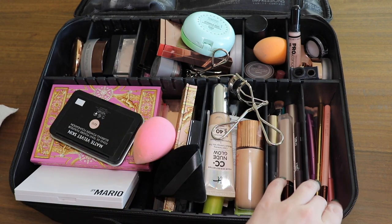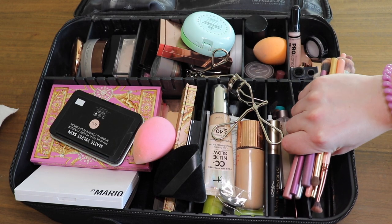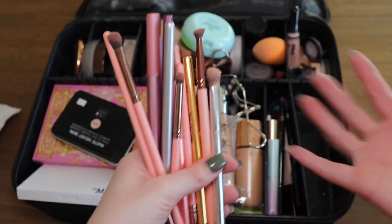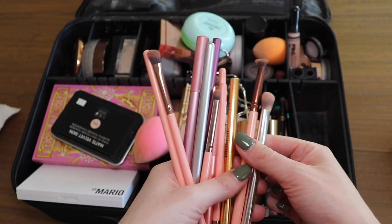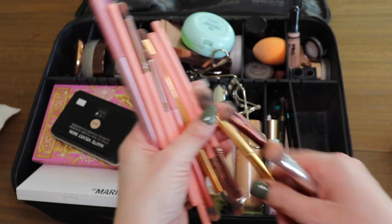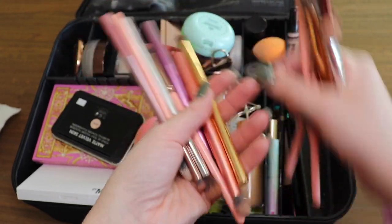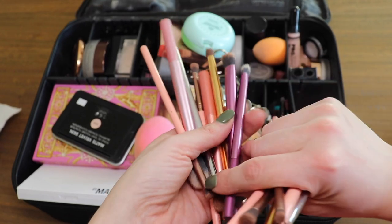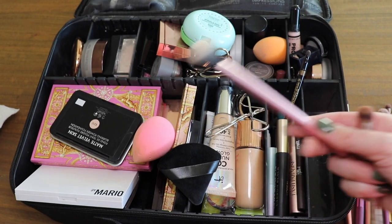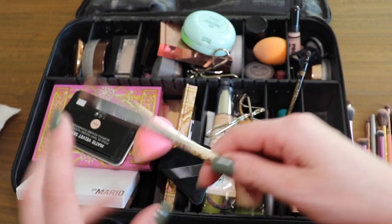I'm gonna start with this little section where I keep all my smaller brushes and some miscellaneous items. Here are all my smaller brushes. This is my highlight ink brush from Morphe, and then I have some Luxi brushes — all the pink ones. My favorite brushes are from Real Techniques. This one I use for inner corner highlighting, and this one for setting — also from Real Techniques. I'll link it.